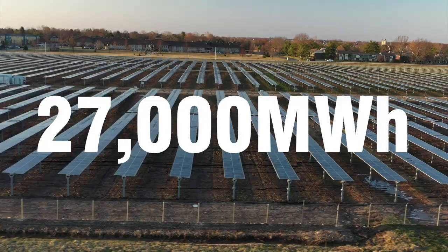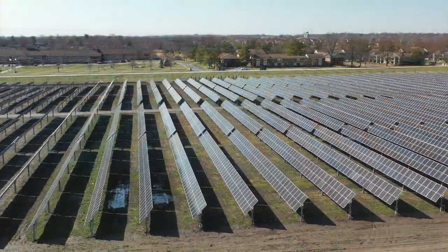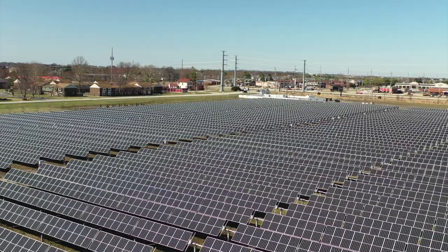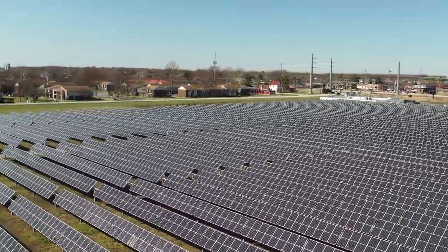Wait, but how can we only depend on one source to power such a big campus? Shouldn't we have a backup or another system in place to support this? We have two solar farms that produce 27,000 megawatt hours of energy every year, helping us meet our climate action plan. In fact, it is one of the largest on-campus solar farms in the entire country.